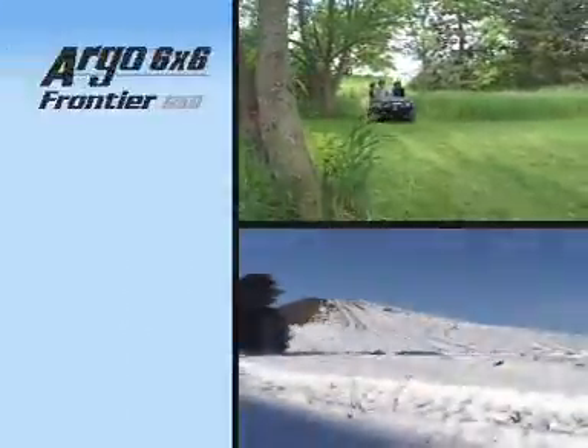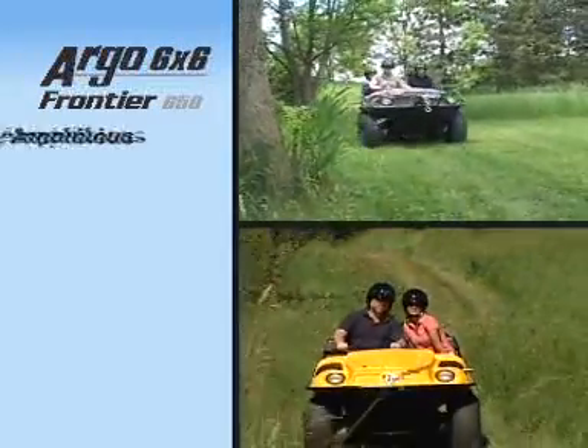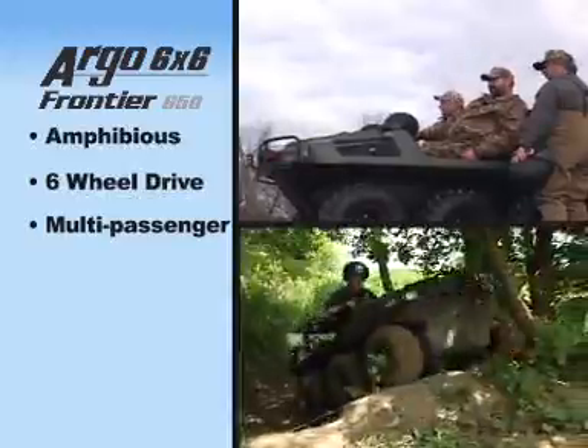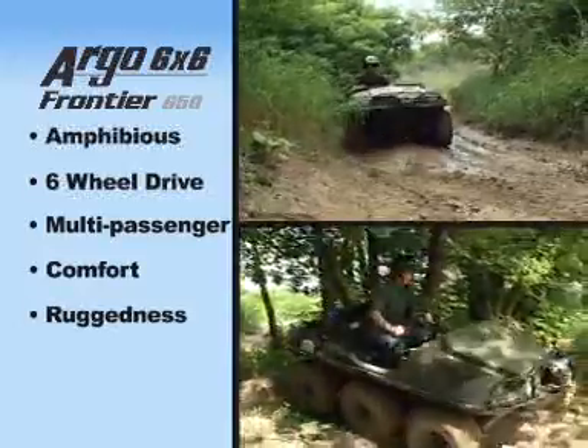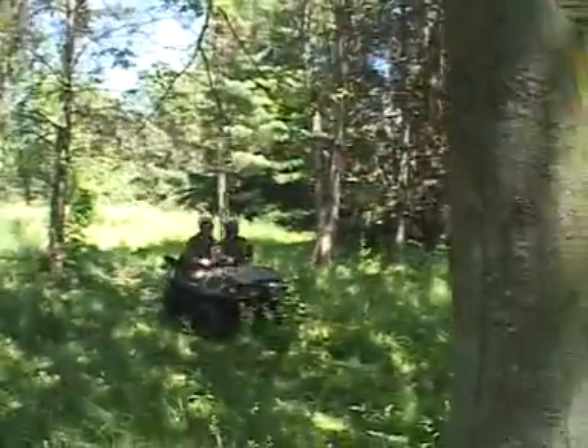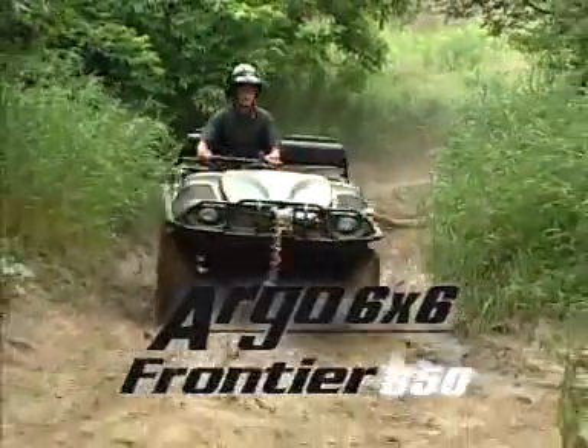The Argo 6x6 Frontier 650 is an amphibious six-wheel drive, all-season, multi-passenger vehicle that combines comfort and ruggedness with innovative and unique features. Explore your frontier beyond all expectations — the Argo 6x6 Frontier 650.